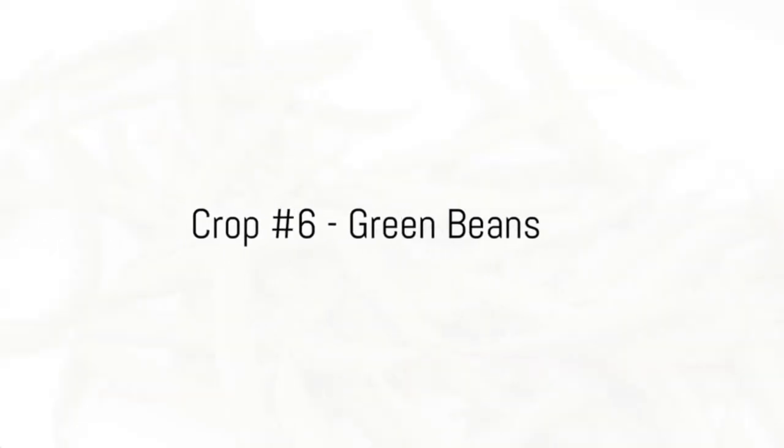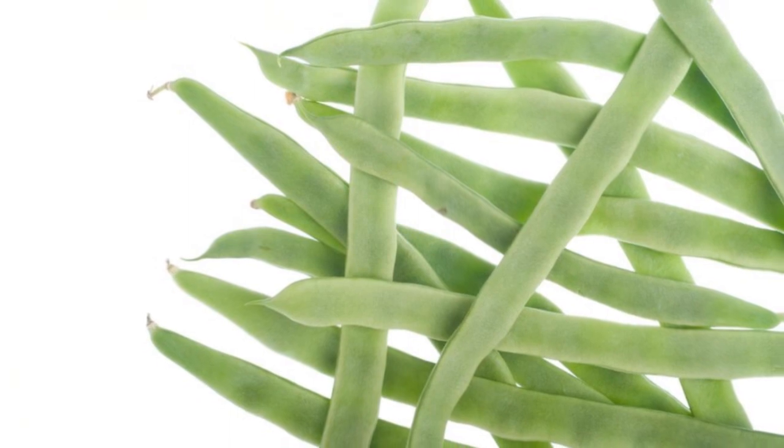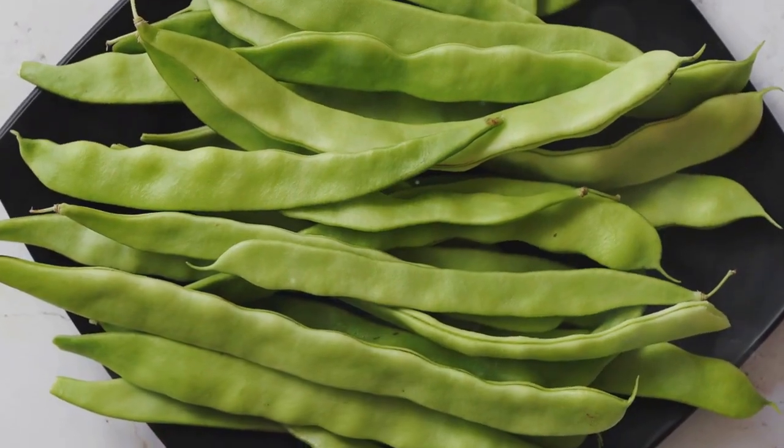Next, let's talk about green beans. This versatile crop offers multiple harvests in a single season. Green beans certainly make for a fruitful continuous crop. Last but not least, we have lettuce.